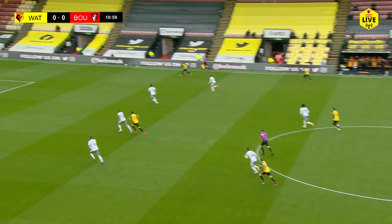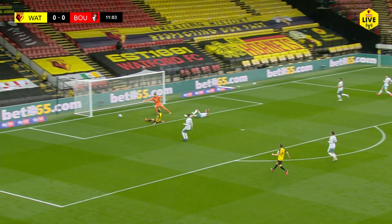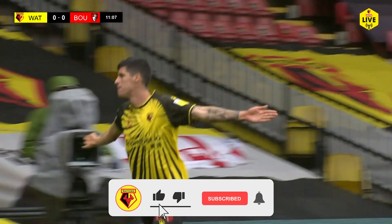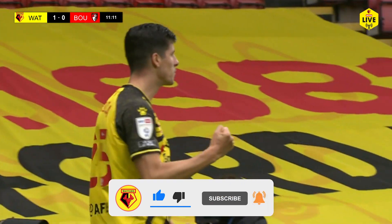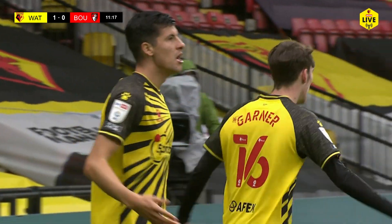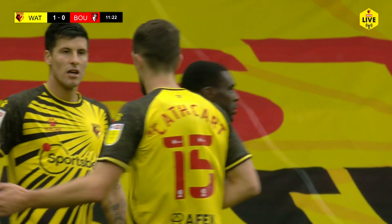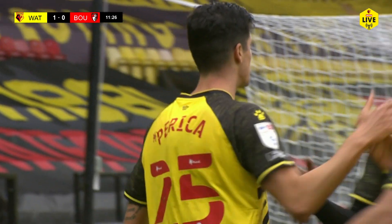Cathcart finds Asar with an excellent cross-field ball. Asar with an early ball in - and it's Perica! Stipe Perica marks his first league start with his first league goal for the Hornets - his first Watford goal. Great cross from Asar, the diagonal switch from Craig Cathcart finding Asar, and his ball was inch-perfect. Perica finds the bottom corner, and Watford are ahead. Watford 1, Bournemouth 0.